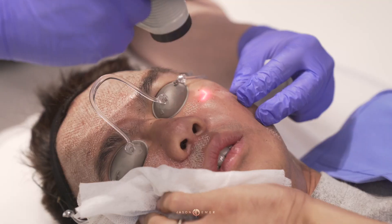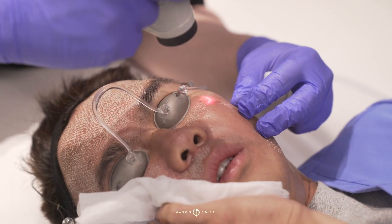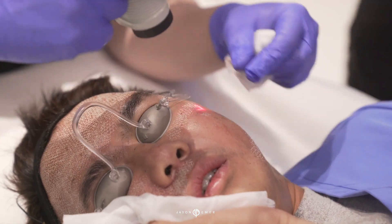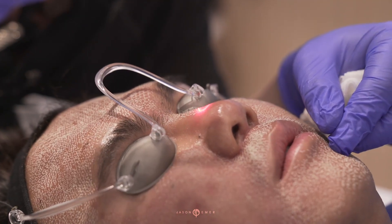We're going pretty strong for him. He's going to probably need to be very aggressive with lightening creams afterwards, but it's going to give him a nice improvement — that's the goal.